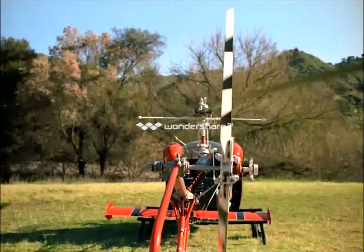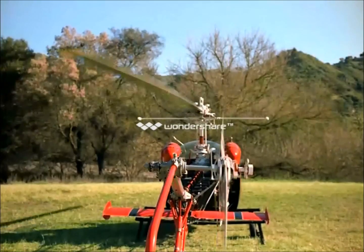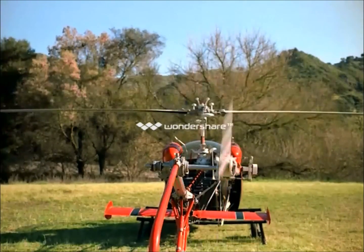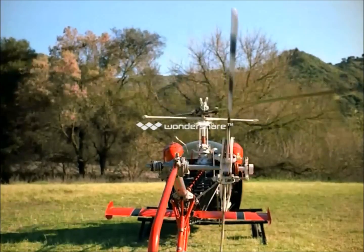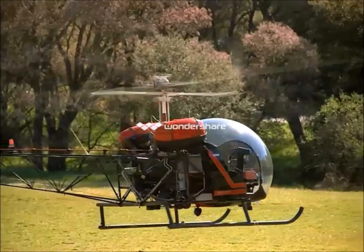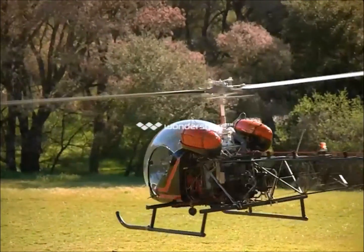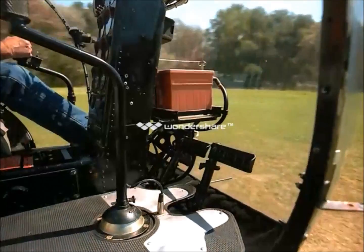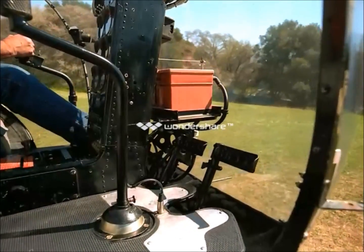This is the chopper's tail rotor. Once again, altering the angle of the blades affects direction. The chopper spins in response to the pilot depressing one of two foot pedals. If he depresses the other foot pedal, it spins the other way.